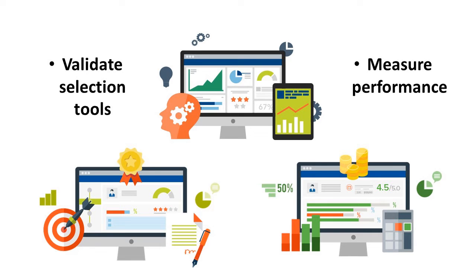We also need to evaluate our hiring practices through a process called validation. Using statistics, we can identify whether our selection practices lead us to hire high-performing employees. If our practices are valid, then we are using our resources effectively. If our practices are invalid, it means we are wasting money and hiring people who don't perform well.